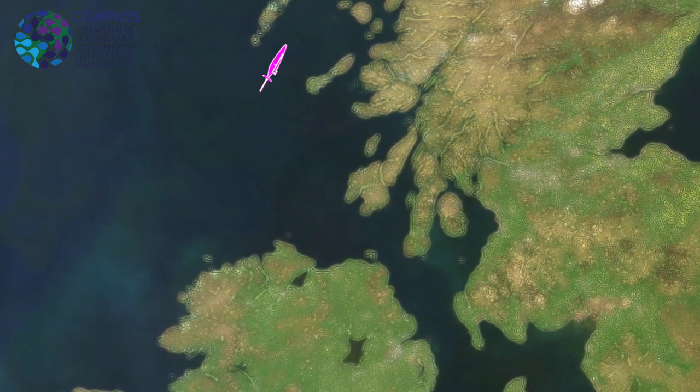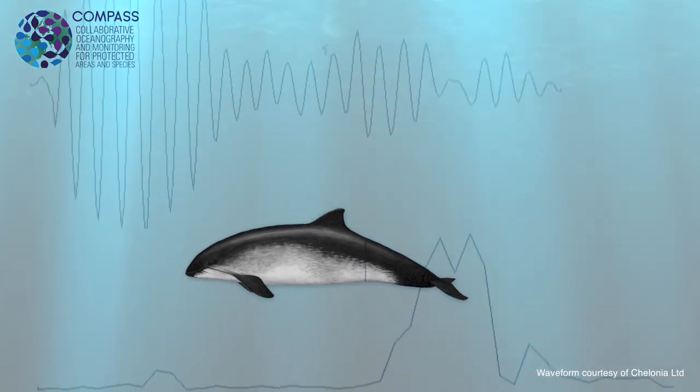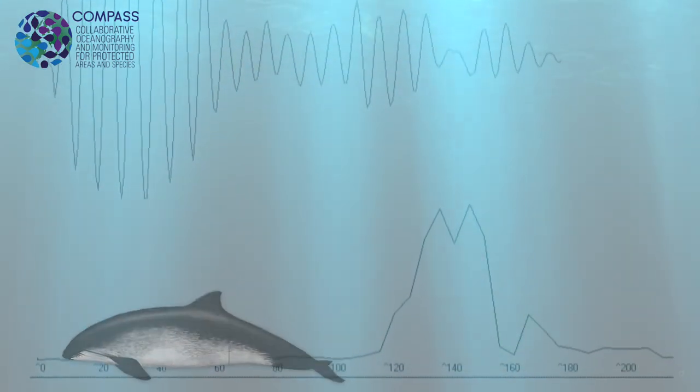The ones using really high frequencies, like harbour porpoises, produce sounds around 140 kilohertz, which is very high frequency. Those sounds don't travel very far, so the glider would have to be within maybe 400 to 500 metres of a porpoise to pick it up.